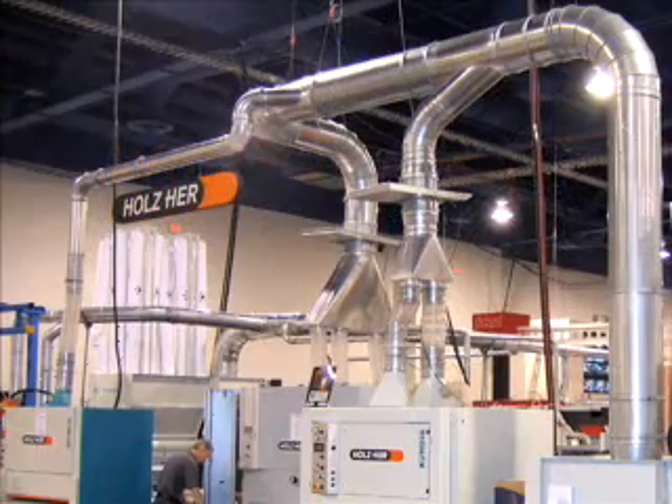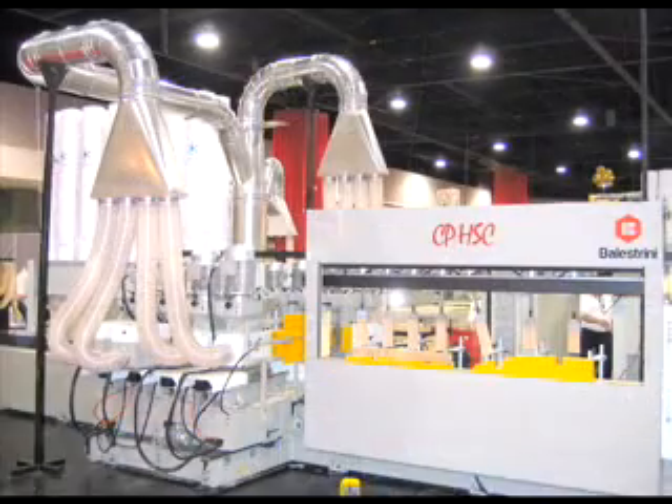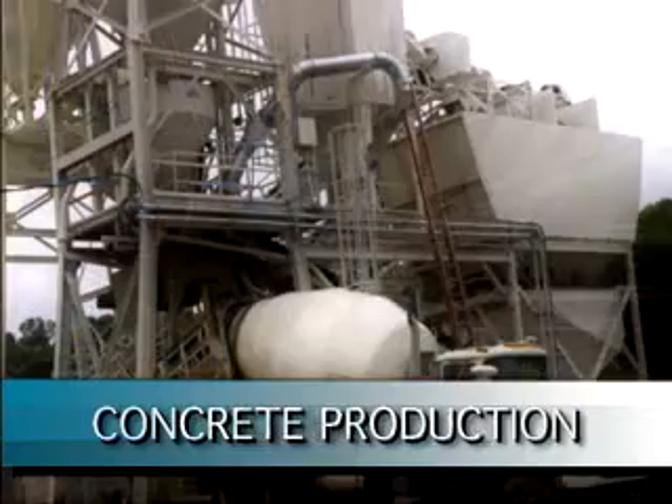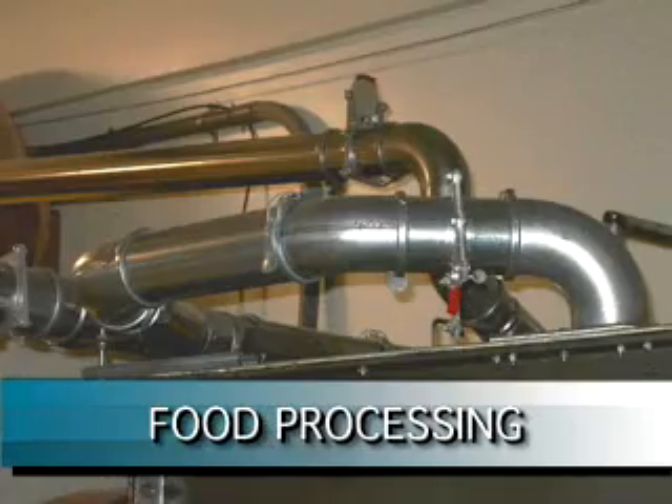QuickFit lives up to its reputation as the world's fastest ducting in a wide range of industries for dust, mist, and fume extraction, woodworking, concrete production, paper and printing companies, and agriculture.